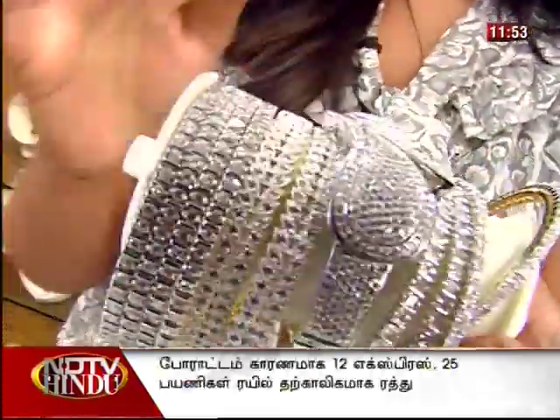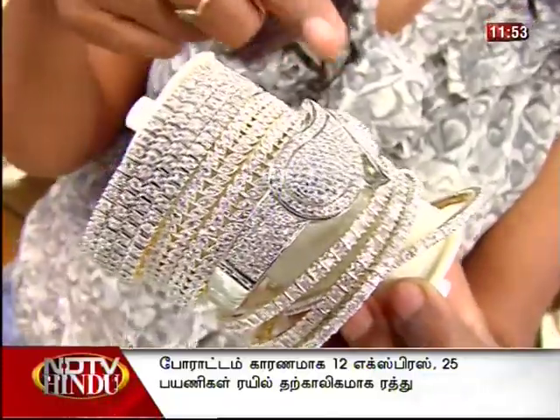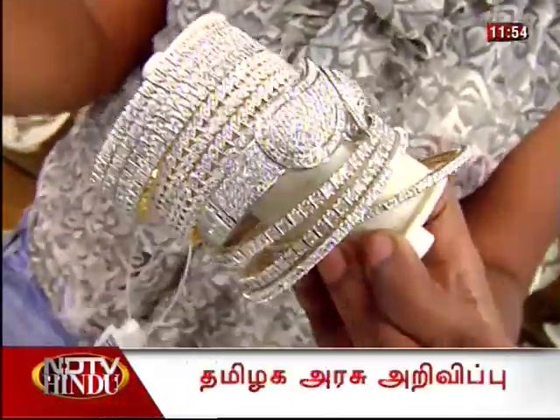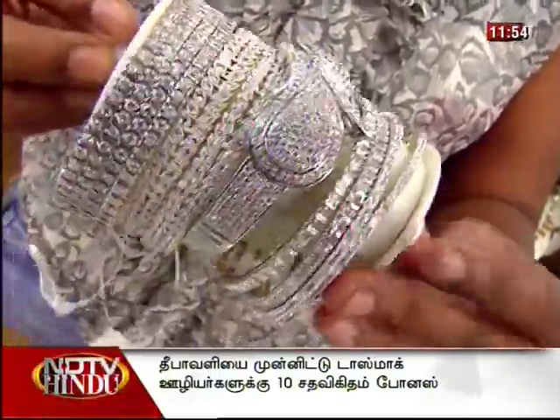If you look at this bangle, this is actually a bracelet — a very good piece of work. It's a platinum bracelet. It's very hard to fix the stone; it has two leaves fixed on the opposite side. It's very good work.